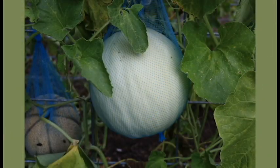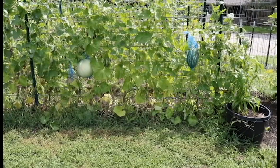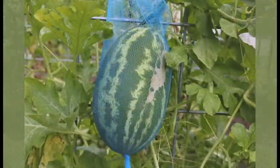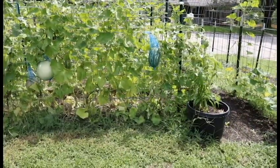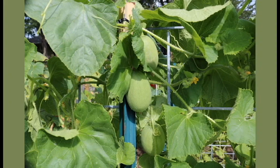This is the closest trellis to our house. Jay planted a lot of melons — cantaloupe and just different kinds of personal-sized melons. We've gotten a couple of little melons but this is pretty loaded. We have pulled out a lot of things that were at their end and replanted a lot of things.